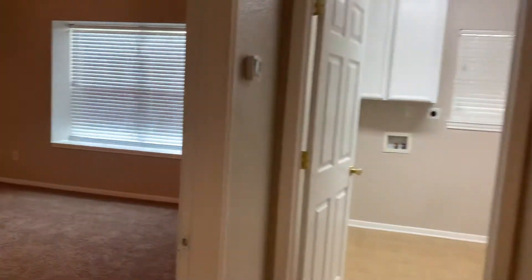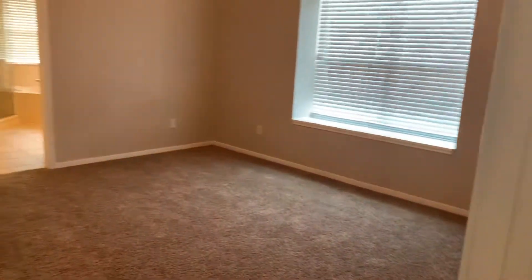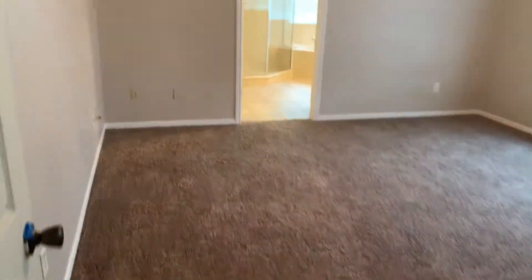To the right, we're going to have the master bedroom. Huge master bedroom — definitely can fit a king-size bed, nightstands, dressers, lots of space.